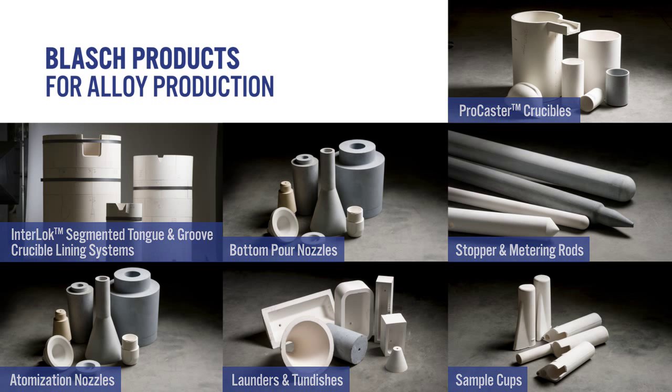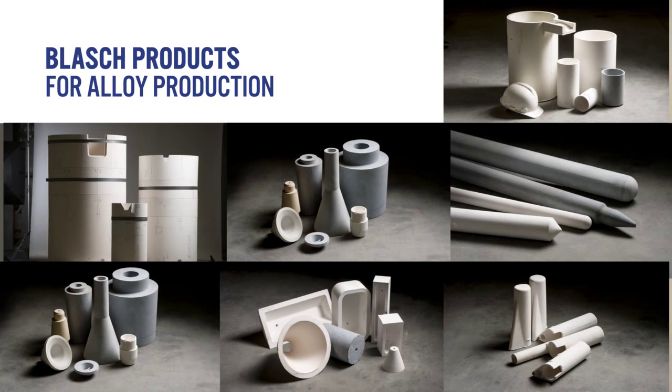Blash offers a variety of crucible compositions that assist melters in achieving their financial performance objectives by optimizing metal purity, maximizing campaign life, and reducing non-metallic casting inclusions and associated downstream costs. Blash's premier crucible material for super alloy melting is our Procaster Z aluminum mullite zirconia, which offers industry-leading thermal shock performance and unparalleled corrosion resistance.